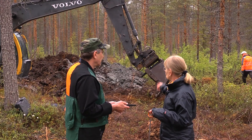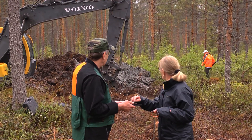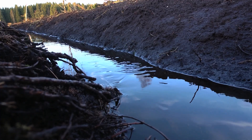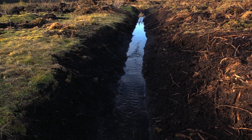In this film we meet with experts on ditch maintenance from Finland and Sweden who discuss when ditch cleaning is a suitable measure, and secondly, what the available countermeasures are to avoid sediment transport.